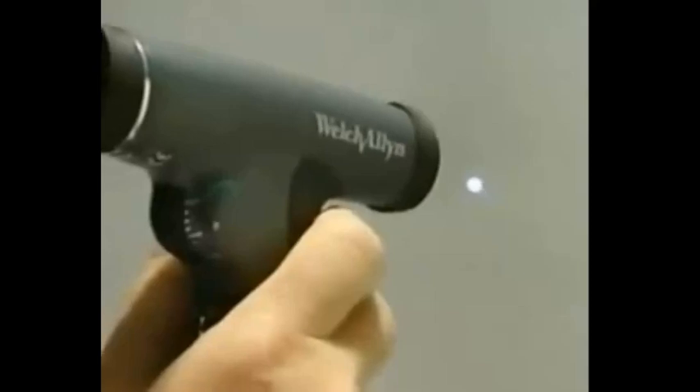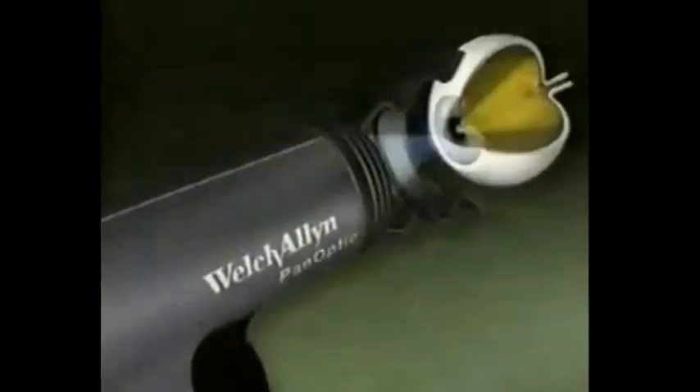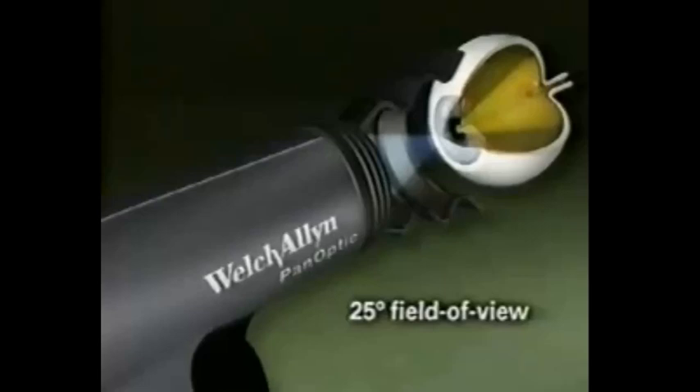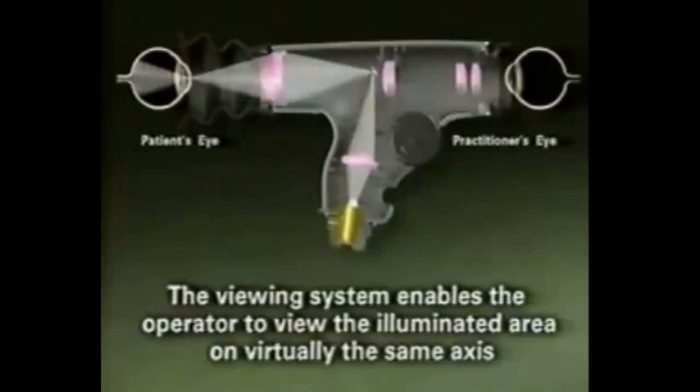Welch Allen's patented new axial point source technology converges the bright white halogen HPX illumination to a point at the cornea, allowing easy entry into even the smallest pupils. Then, axial point source optics enables the illumination pathway to diverge to the retina, creating a very wide illuminated area of the fundus. Simultaneously, the scope's unique viewing system allows the operator to view the illuminated area on virtually the same axis, creating the widest field of view attainable in undilated ophthalmoscopy.